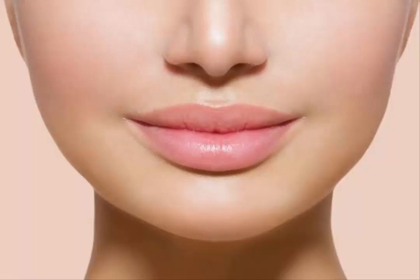Want a fuller, more voluptuous pout? While there's no way to permanently increase lip size, there are a variety of both short-term and long-term methods to improve lip fullness, shape, and volume. Watch this video to explore different options.